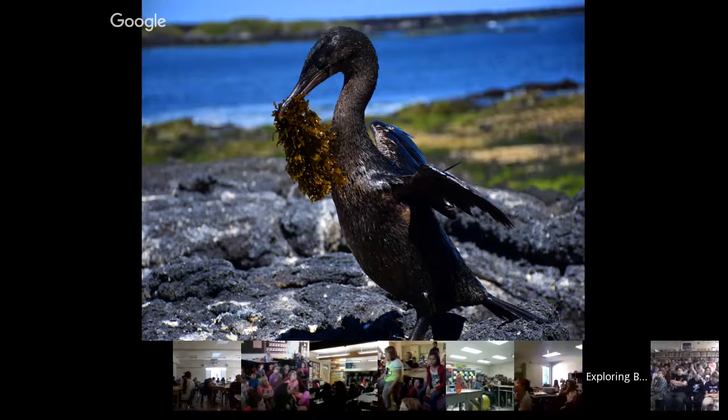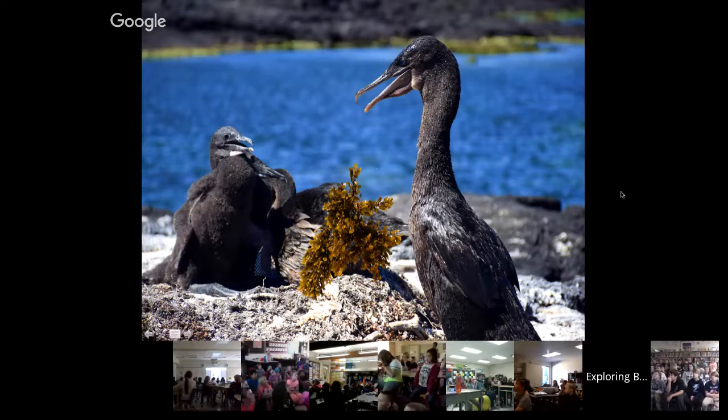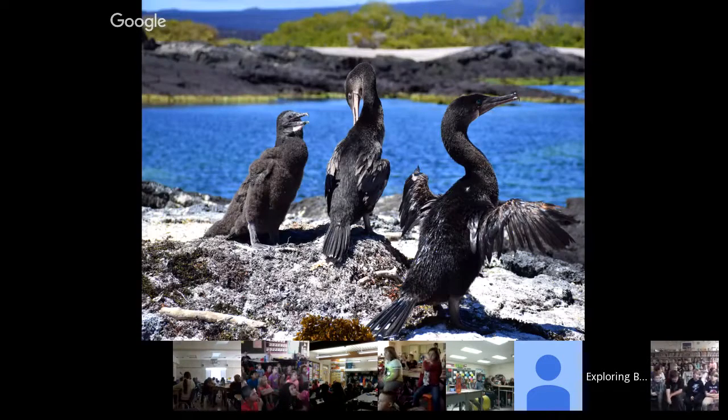This guy here is bringing some seaweed to his mate. What they do is bring back a gift — apparently seaweed is a pretty fancy gift for a female cormorant. He was going back and forth bringing her little gifts of seaweed. You can see the female sitting here and two chicks. He's going to dry off in the sun with his little wings, and she's going to take her turn in the water to go find some fish for the chicks.